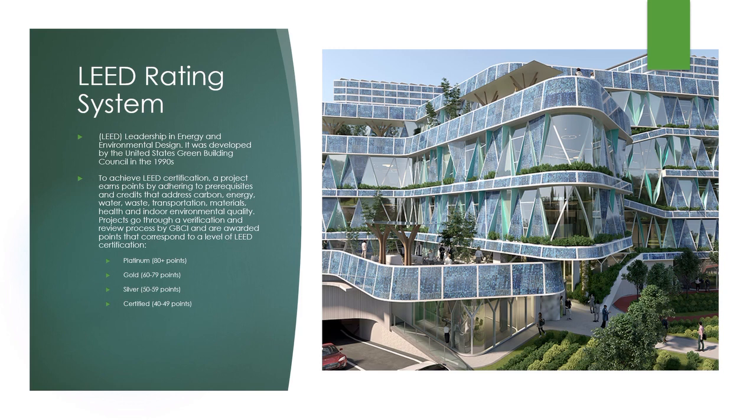The goal of LEED is to create better buildings that reduce contribution to global climate change, enhance individual human health, protect and restore water resources, protect and enhance biodiversity and ecosystem services, promote sustainable and regenerative material cycles, and enhance community quality of life. Of all LEED credits, 35% relate to climate change, 20% directly impact human health, 15% impact water resources, 10% affect biodiversity, 10% relate to the green economy, and 5% impact community and natural resources.